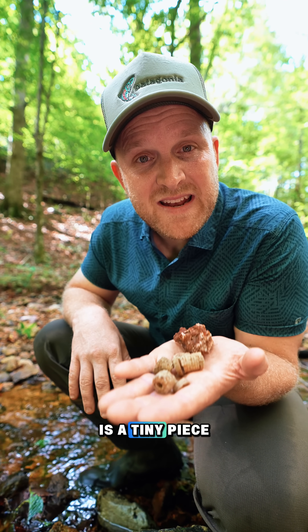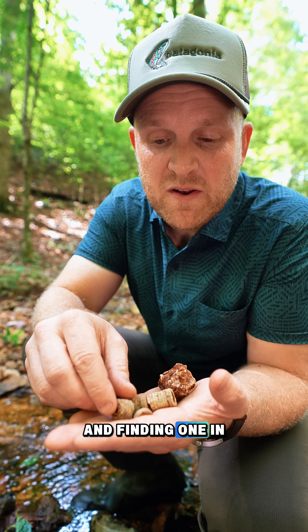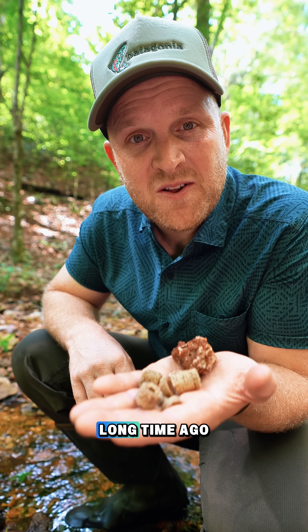Every crinoid fossil you find is a tiny piece of proof that this land used to be covered by oceans, and finding one in a creek connects you to a world that disappeared a long long time ago.